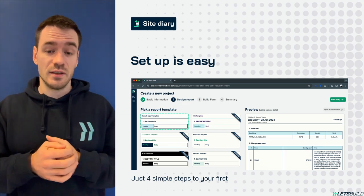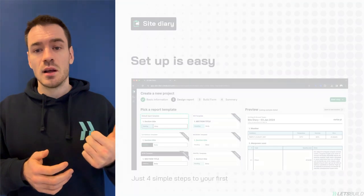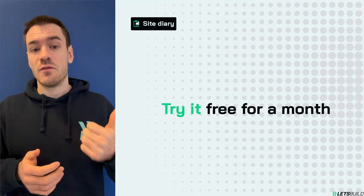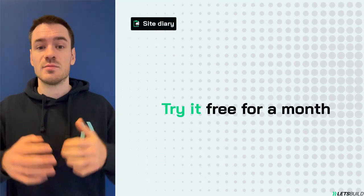Getting started is a breeze. Set up your project, customize your form fields, and you're good to go. What's more, you can try Site Diary for free for a month just by creating a project.